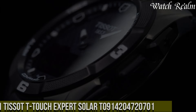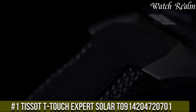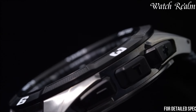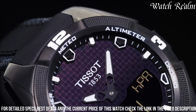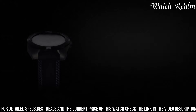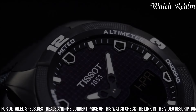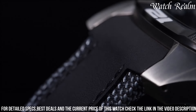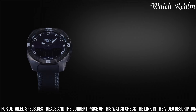Number 1. The Tissot T-Touch Expert Solar T0914204720701 epitomizes innovation and sophistication in the realm of wristwatches, blending Swiss precision with cutting-edge technology. Boasting a sleek, sporty design crafted from durable titanium, it exudes elegance while ensuring resilience for various outdoor pursuits. Its standout feature lies in the touch-sensitive sapphire crystal, enabling access to a multitude of functions including altimeter, barometer, compass, weather forecast, and chronograph, all at the tap of a finger. Powered by solar energy, this timepiece exemplifies eco-friendliness and longevity, offering a remarkable battery life even in low-light conditions.